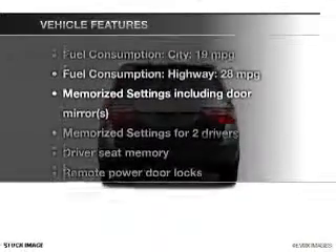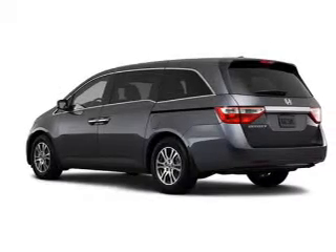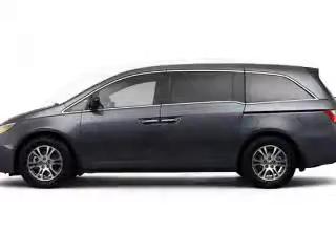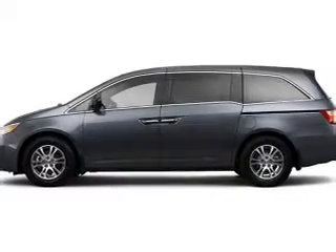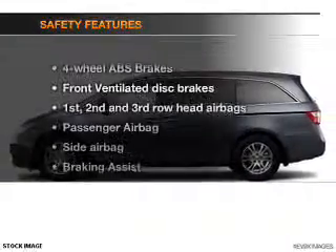With these notable features, you won't want to miss out on the opportunity to own this amazing ride: leather seats, power door locks, power windows, cruise control, Bluetooth wireless, a DVD system, and an AM-FM stereo with a CD player.